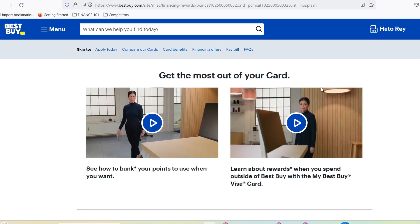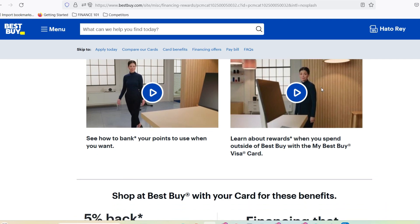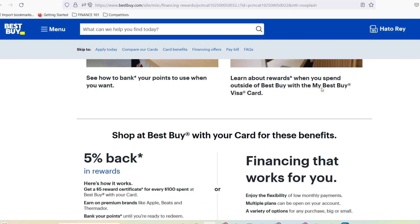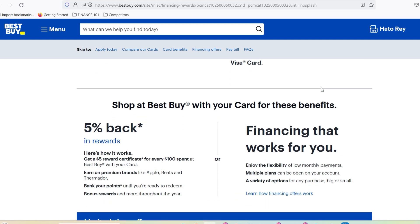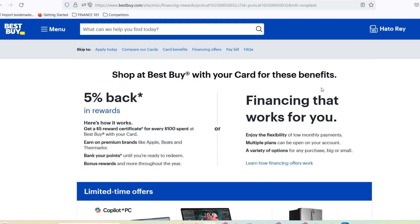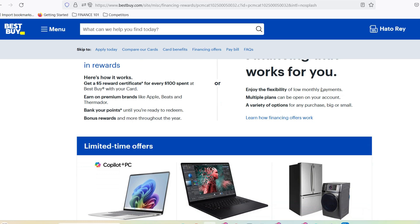Turning that tech into treasure: your gift card redemption journey. This is where things get interesting. Best Buy allows you to redeem your gift card for pretty much anything in their vast tech empire — we're talking TVs, laptops, tablets, smartphones, appliances, even subscriptions to streaming services. Imagine finally snagging that noise-canceling headphone set you've been eyeing, or treating yourself to the latest VR headset. The possibilities are endless, as long as it falls under the Best Buy umbrella.